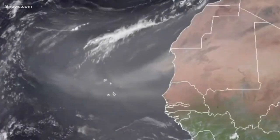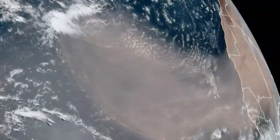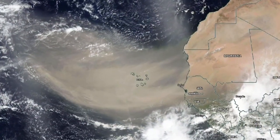This satellite image shows a massive plume of dust getting blown off the coast of Africa on Friday. A flowing section of the atmosphere called the Saharan air layer rips the desert sand off the ground every year between mid-June and mid-August. One scientist was astounded by the amount of dust seen in this particular case.